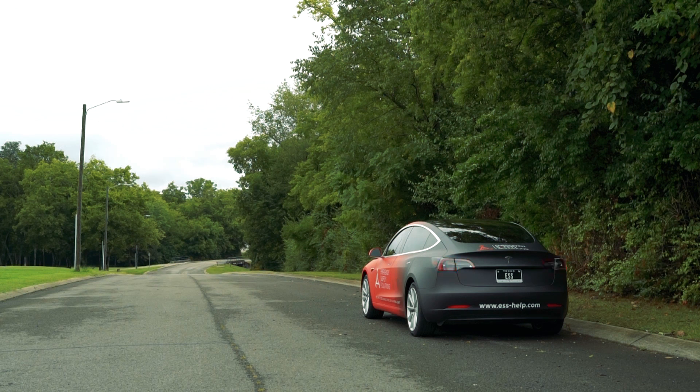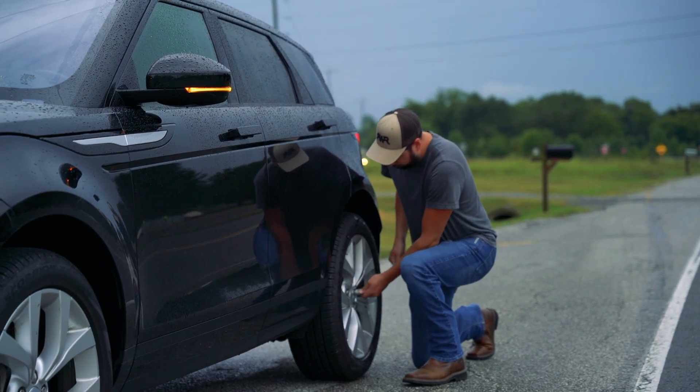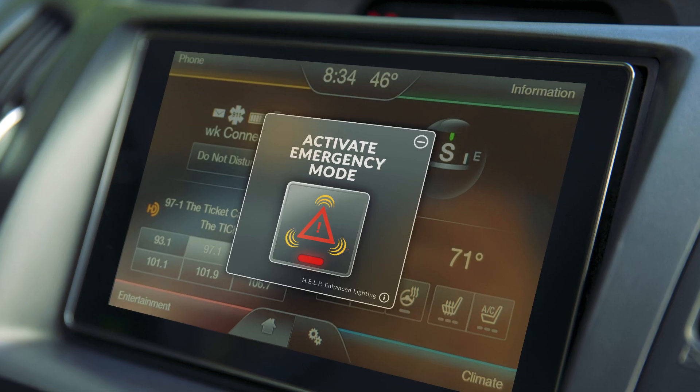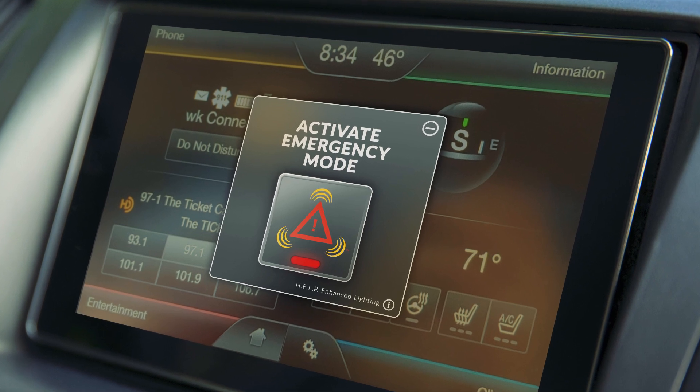For manual operation, if you pull over to the side of the road — maybe to change a tire because you've got a flat — you would put your hazard warning lights on. You would then get a touchscreen prompt asking: do you want emergency lights, the HELP solution lights, on the vehicle? Whereas if you were just stopped picking the kids up from school in the car lane, you'd just have it on regular hazard.